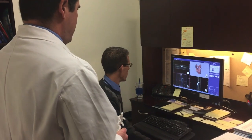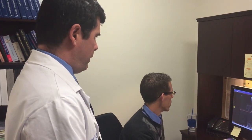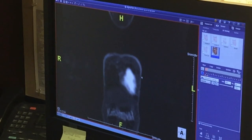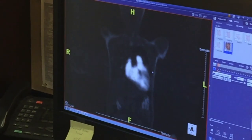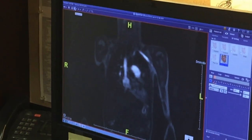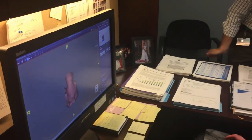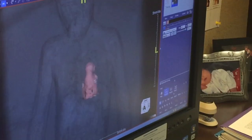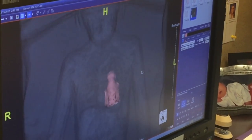To create one of these models, the first step is to perform a scan that gives us what we call source data to generate the model. For us, that means either a cardiac MRI or a CT scan of the heart. From that scan, we can then work with that data through computer software to plan what we will send to the 3D printer.